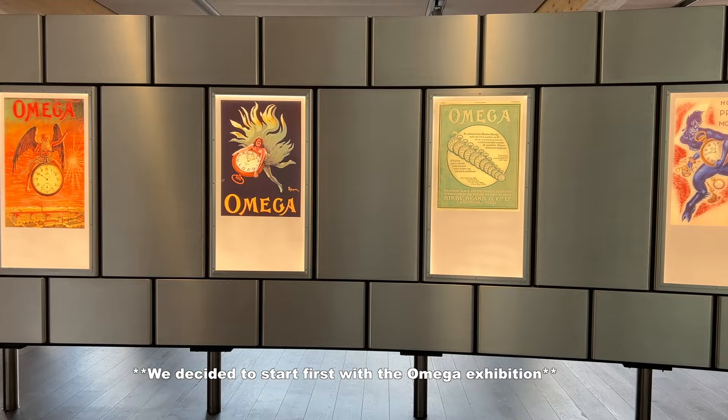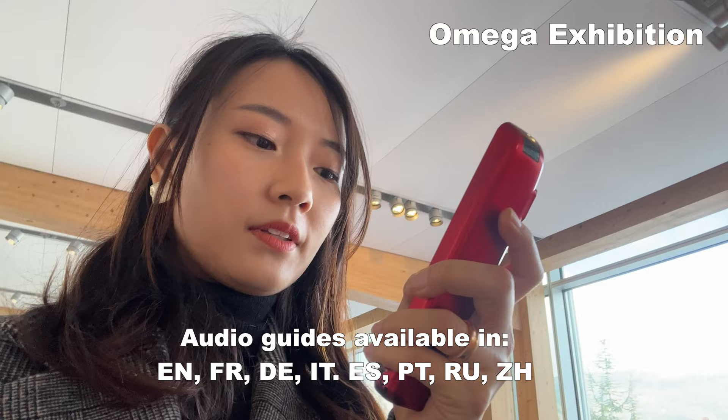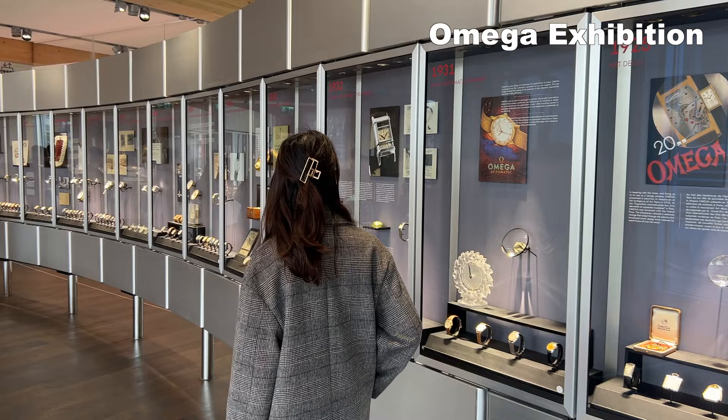At the start of the tour, the staff will hand you an audio guide which is available in various languages. Just key in the number you see on the exhibition wall and it will play an in-depth explanation on each exhibit.